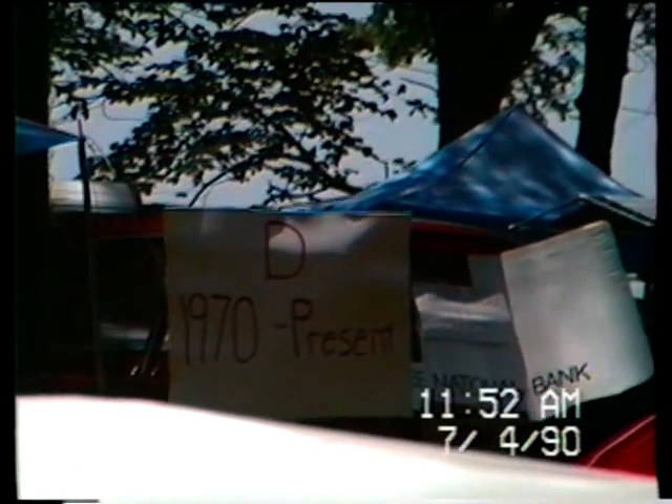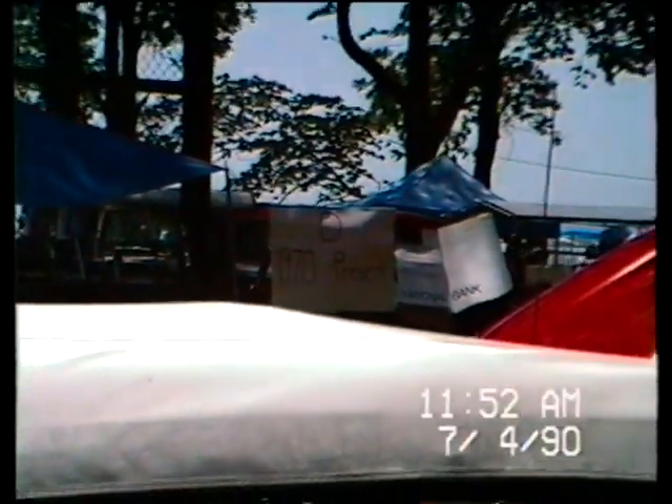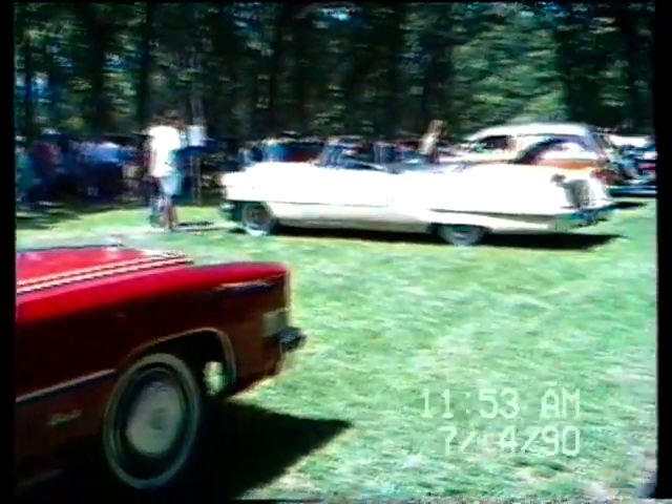We're at the July 4th Francis Park Car Show. Trent and Dave brought the car out last year for the first time, but the video camera didn't work. So we're here this year and ready to go.